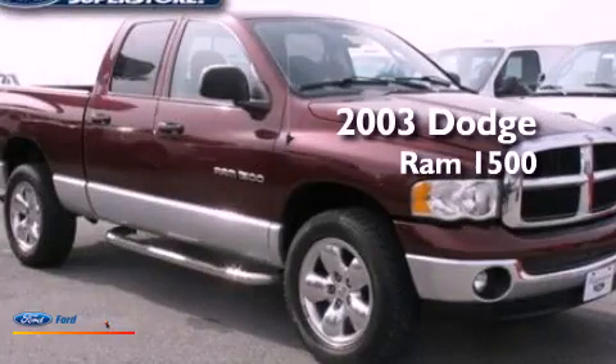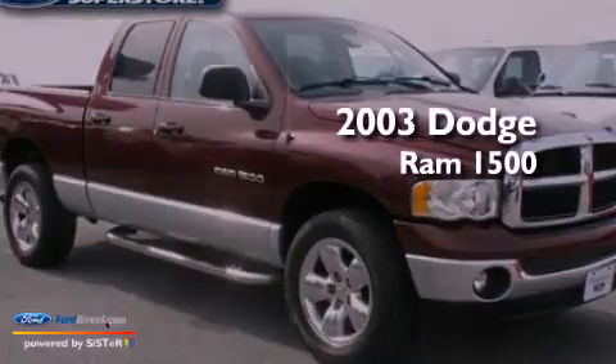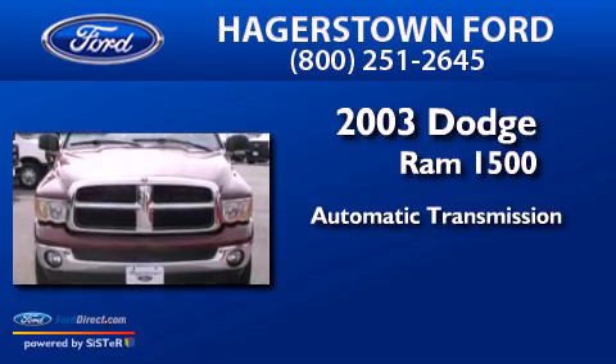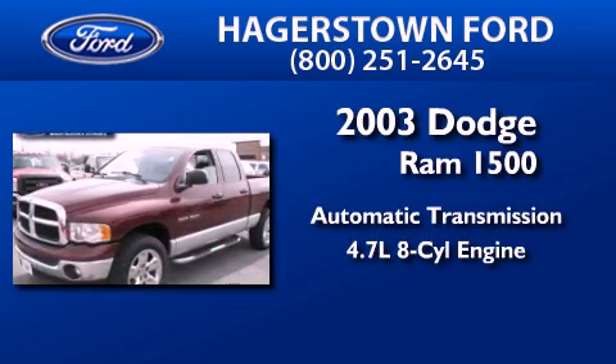This is a 2003 Dodge Ram 1500. This truck has an automatic transmission and a 4.7 liter V8.